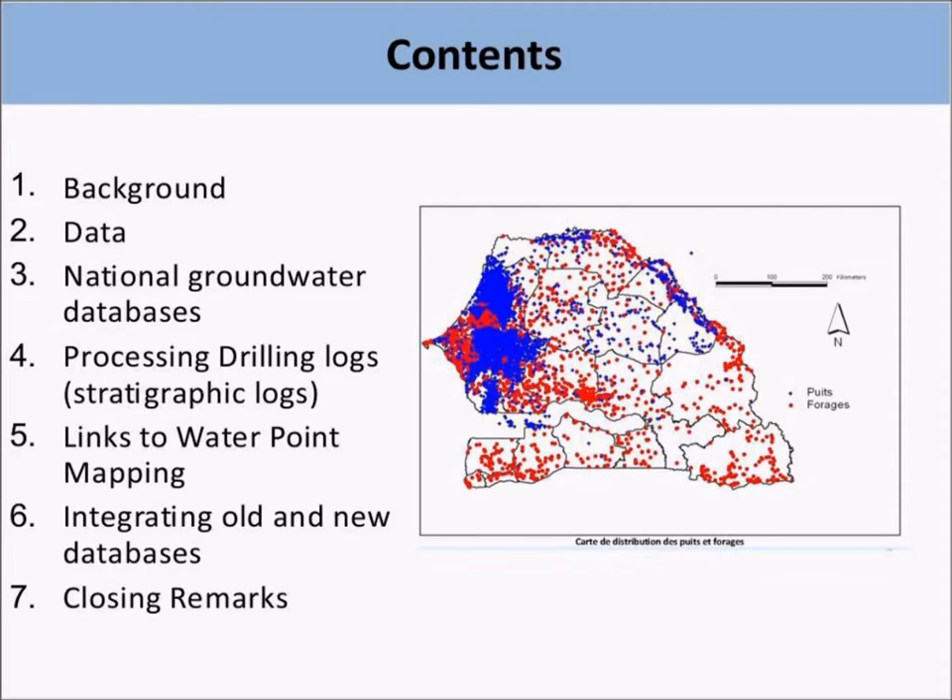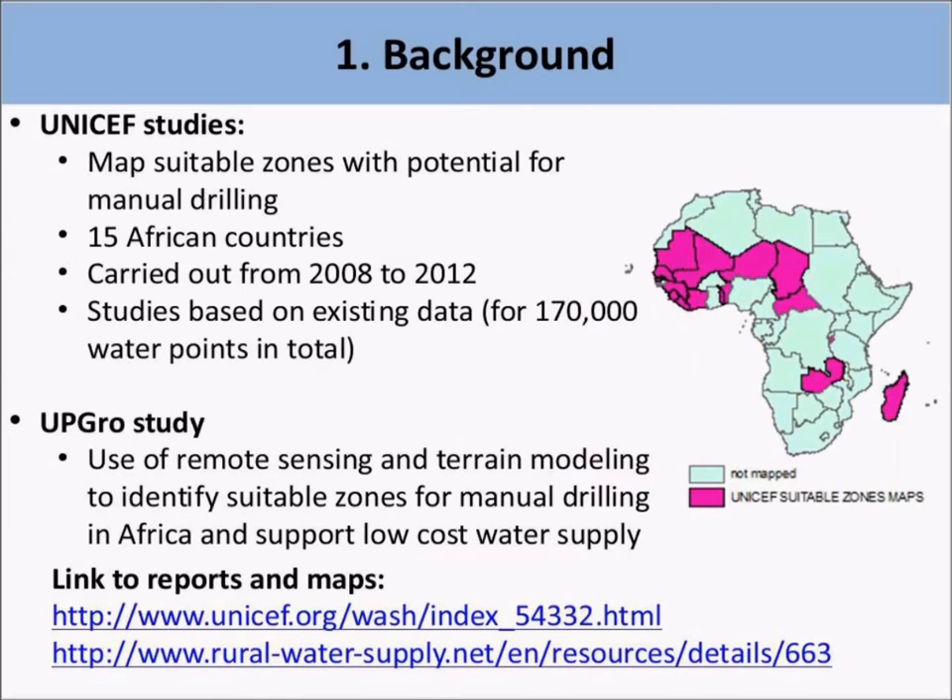I have used this dataset for my research with UNICEF over the last 10 years. I make this presentation as the lead researcher on a piece of work I undertook with UNICEF, where we mapped the potential for manual drilling in 15 countries between 2008 and 2012 in Africa. This allowed me to collect and analyze data for over 170,000 water points in Africa from existing databases.